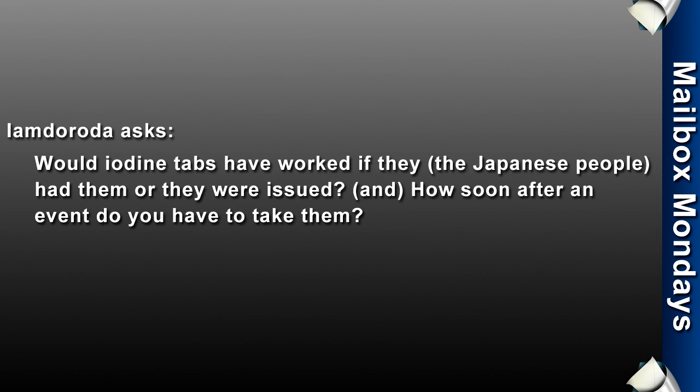With that, we've had some questions regarding protecting ourselves from radiation. Ion Dorota asks: would iodine tabs have worked for Japan if they had them or they were issued, and how soon after an event do you need to take them?